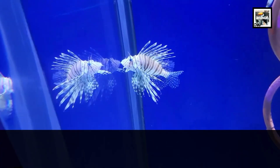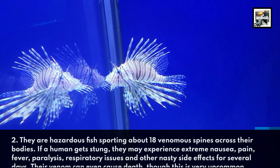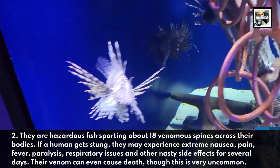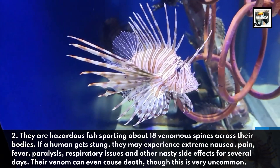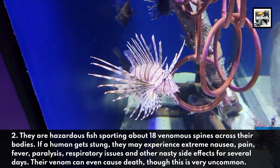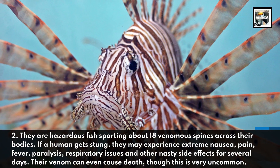Fact two: they are a hazardous fish, sporting about 18 venomous spines across their bodies. If a human gets stung, they may experience extreme nausea, pain, fever, paralysis, respiratory issues, and other nasty side effects for several days. Their venom can even cause death, though this is very uncommon.